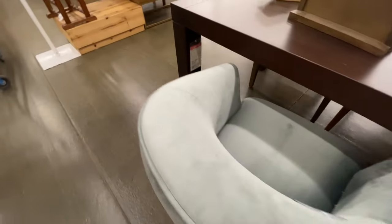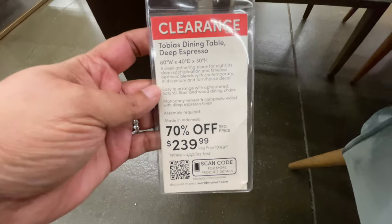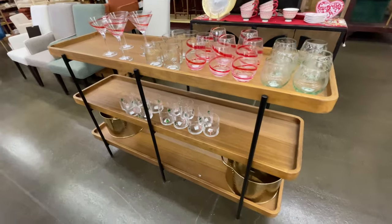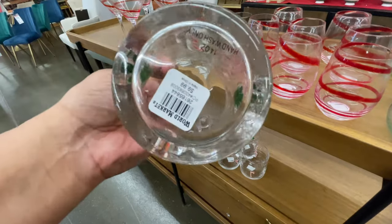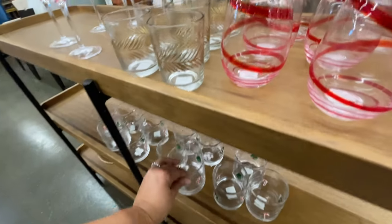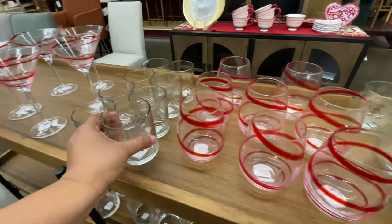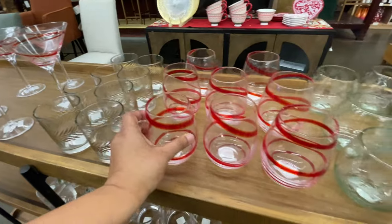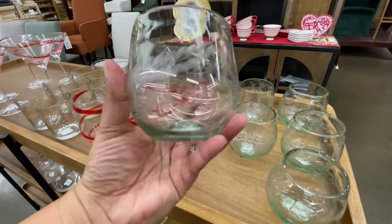Look at this chair — velvet, forty percent off. Now look at this: seventy percent off — two hundred forty dollars for this entire table. This is a pretty large table, guys. For two forty, that's seventy off — that is amazing. I didn't realize World Market did such a cut-down on their furniture, especially when the price points are as high as they are in the store.